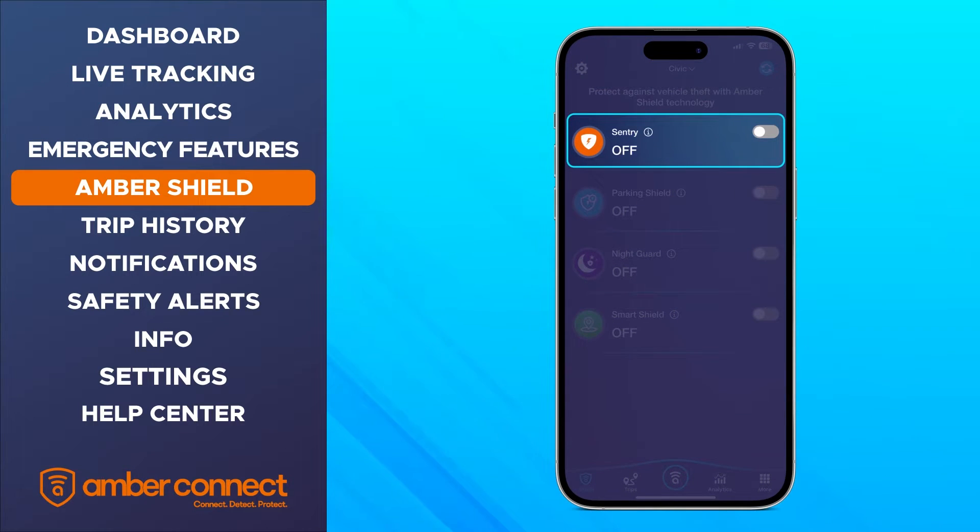With Sentry Mode active, the app makes a distinctive siren sound to alert you that there's a problem — such as if your device is tampered with, if your car is towed or experiences unusual vibration, or if your ignition is turned on while you're away. Make sure to turn off Sentry Mode before getting back in your vehicle.